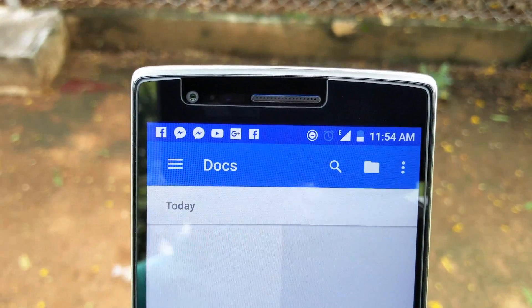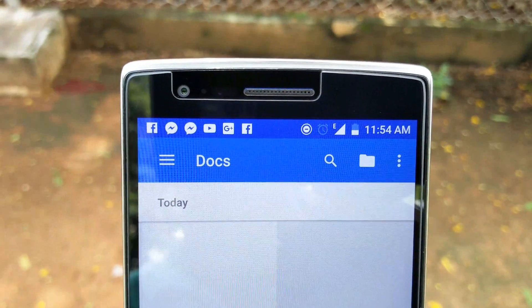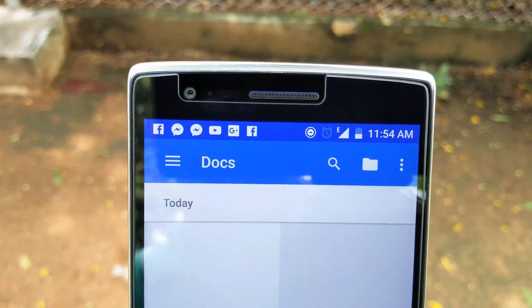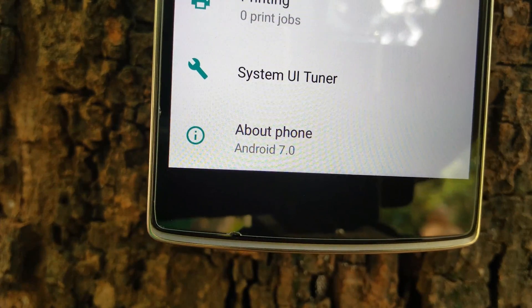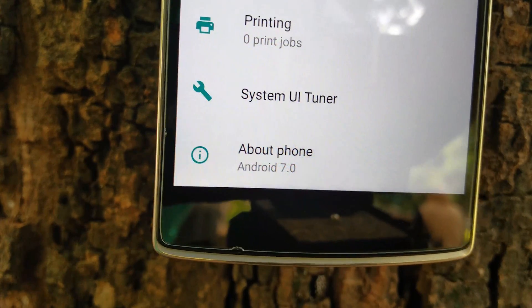Surprisingly enough, the only two bugs that I found until now with this ROM is the NFC issue and bad battery backup. If you ask me, I've been loving this experimental build on my OnePlus One. If you guys enjoyed the video then why not show some love on that like and subscribe buttons. Well, this was fun and I'll see you guys in the next episode.